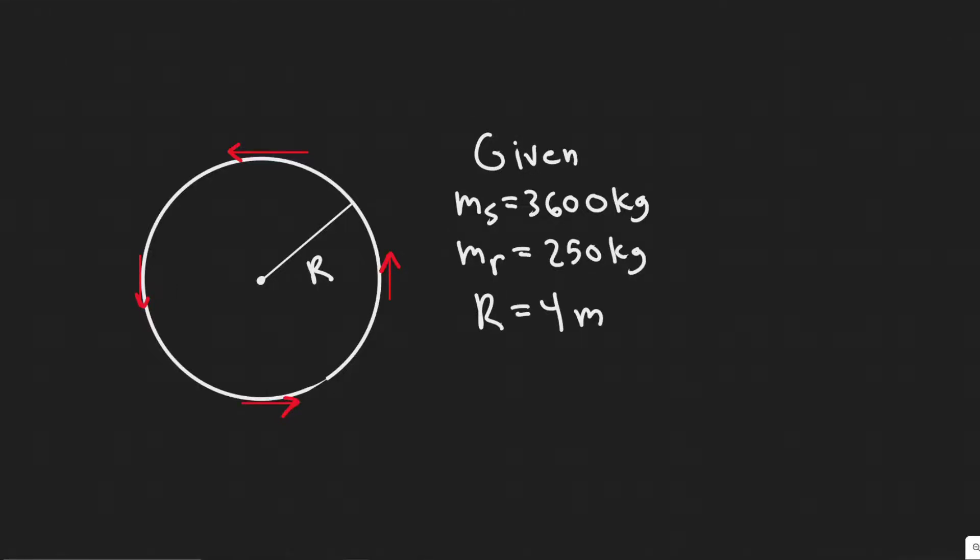In this problem we're told that to get a flat uniform cylindrical satellite spinning at the correct rate, engineers fire four tangential rockets as shown in the figure. The satellite has a mass of 3,600 kilograms, a radius of 4 meters, and the rockets each add a mass of 250 kilograms. We need to find the required steady force of each rocket if the satellite is to reach 32 rpm in five minutes starting from rest.